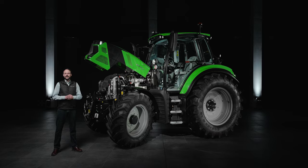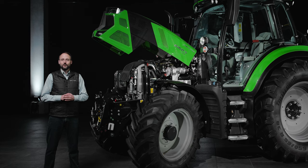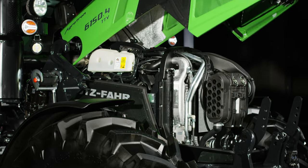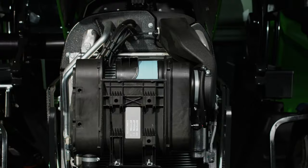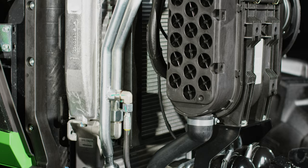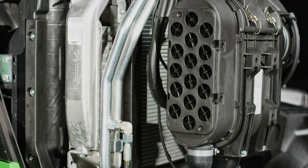During the development of the new models in the 6.4 series, special attention was given to minimizing maintenance and operating costs. Thanks to the installed hydro tappets, regular valve adjustments are no longer necessary. In addition, the high-performance air filter is equipped with a cyclone pre-separator, which separates 95% of coarse particles in advance, ensuring maximum service life.